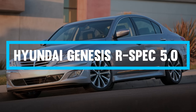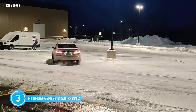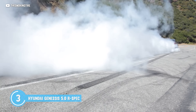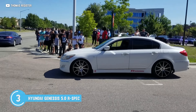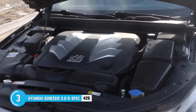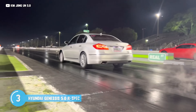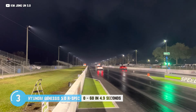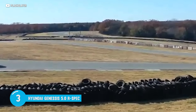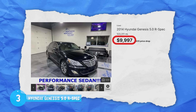The Hyundai Genesis R-Spec 5.0. In a world of affordable luxury, there's one car that rises above the rest like a phoenix from the ashes of bargain bin boredom. Korean car makers are known for their practical, affordable cars, but who would have thought they'd build a luxury sedan to rival the likes of BMW and Audi? Underneath the bonnet, you'll find a magnificent 5-liter V8 churning out a thunderous 429 horsepower. This engine doesn't just purr like a kitten — it roars like a lion on steroids. With a 0-60 time of just 4.9 seconds, it's faster than a cheetah chasing down its lunch. The Genesis R-Spec will make you forget you're driving a Korean car and not a European luxury cruiser, all for under $10K or just $160 per month — you won't have to eat ramen noodles every night to pay for it.